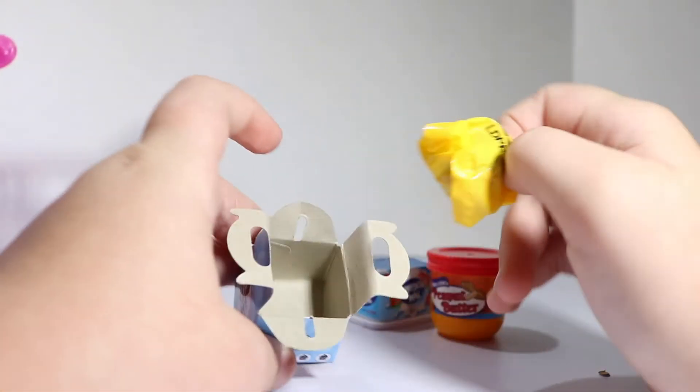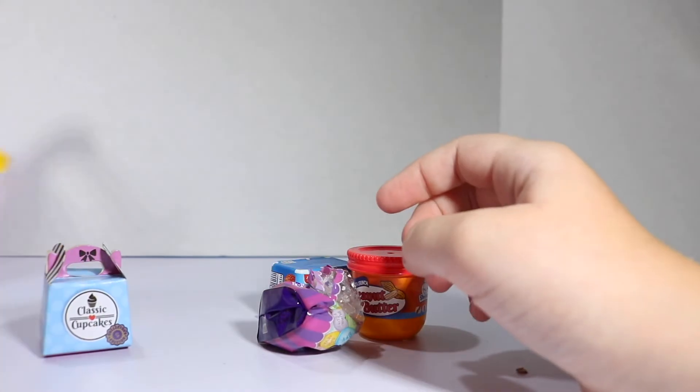Now let's open classic cupcakes from the Shopkins brand. It's in a little blind pack. We got the cutest little cupcake ever! Let's put her in her box and set her over there.